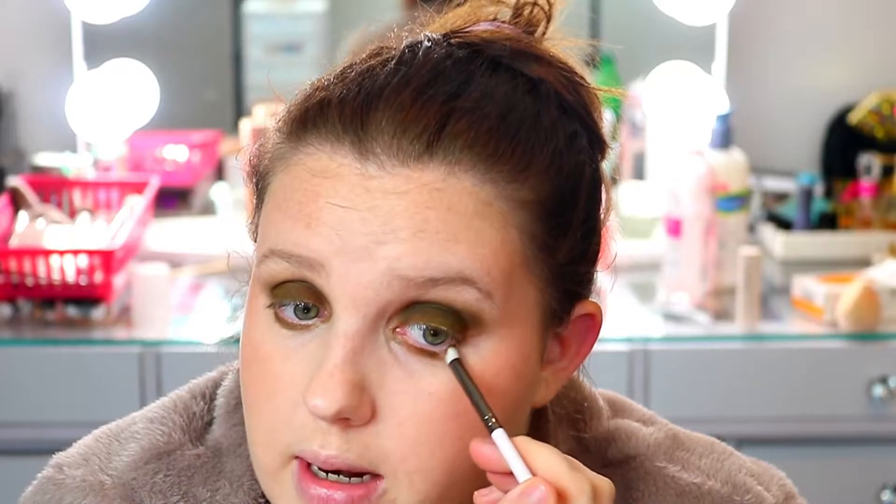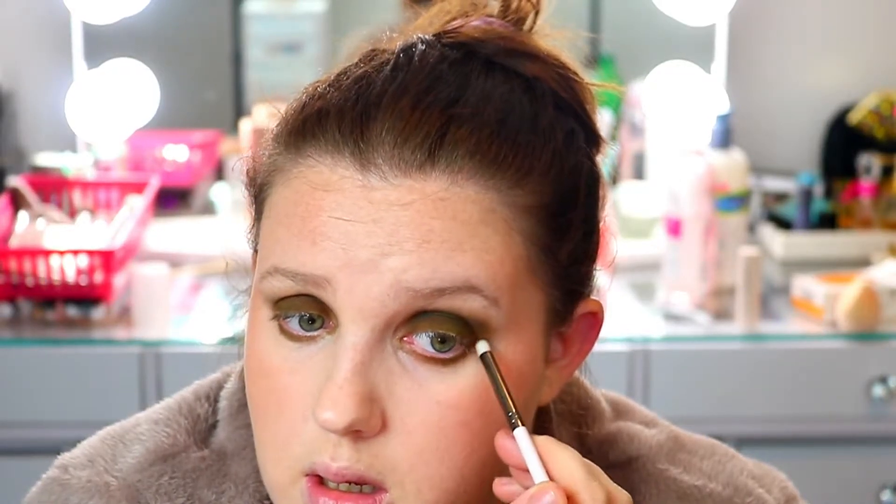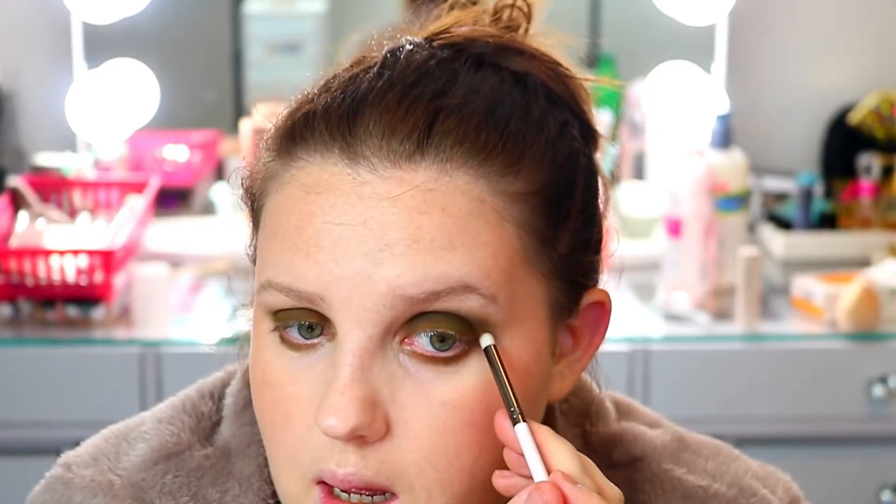Are any of these products your favorites, or are there products you want to try? Are there any products from these brands you want me to try? I've heard a lot about Tula Skincare — this is the first thing I've ever owned and I got it in an Ipsy. I'm going to grab another brush, dip into that bone shade, and smoke it down underneath.